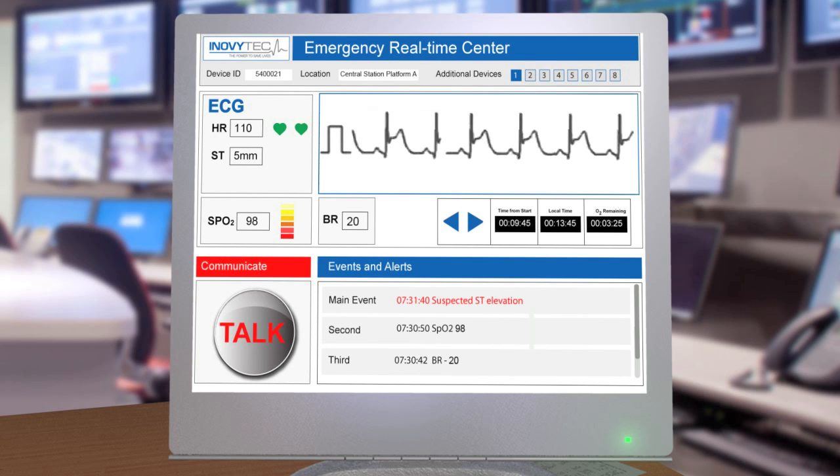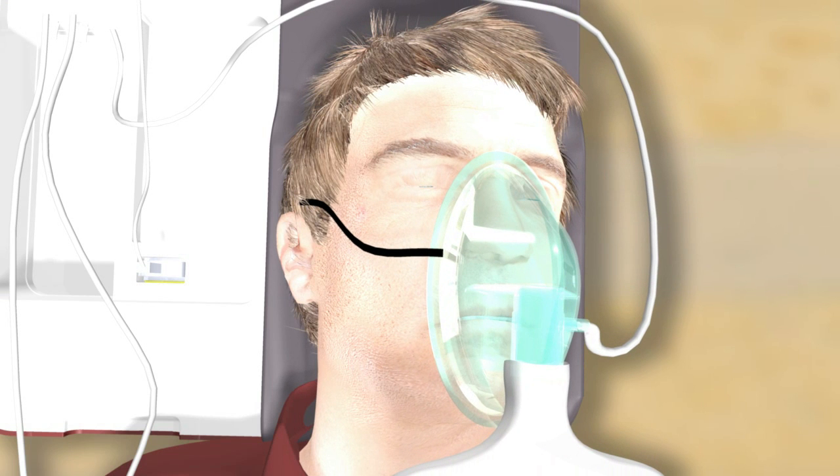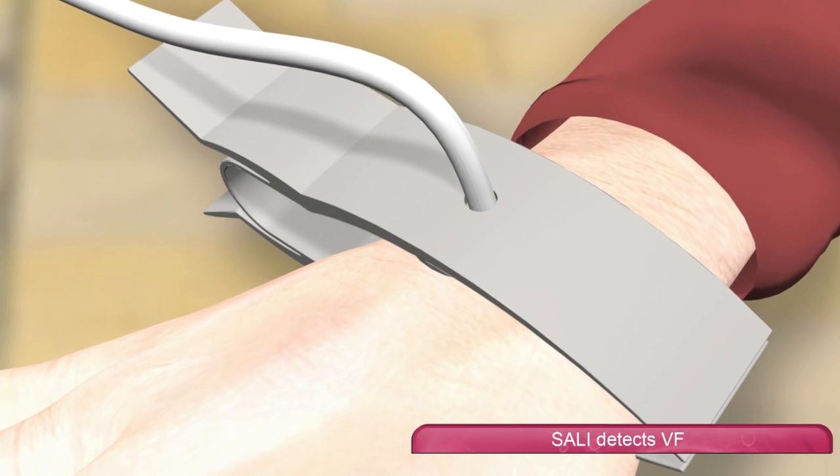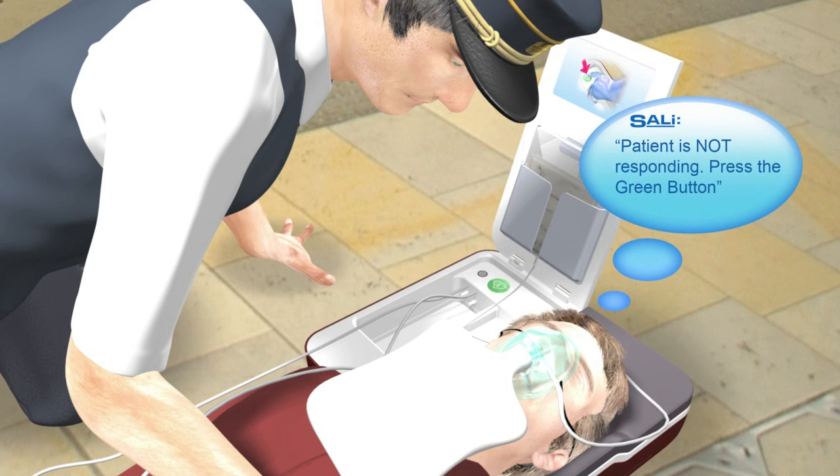The vital signs improve — blood saturation, breath rate, and heart rate. Suddenly, the man loses consciousness. Sally detects suspected VF, indicating sudden cardiac arrest.